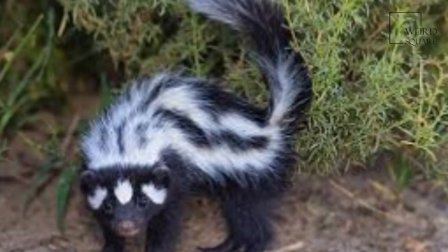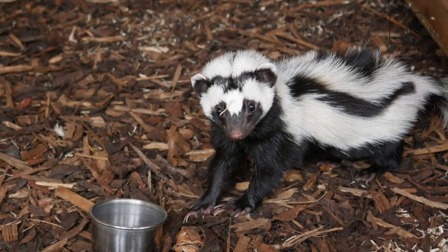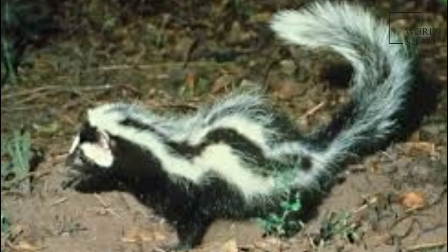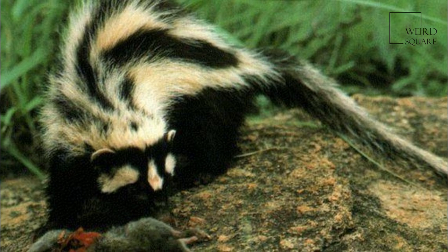The striped polecat, also called the African polecat, is a member of the family Mustelidae that resembles a skunk of the family Mephitidae. The name Zorrilla comes from the word Zorro, which in Spanish means fox.